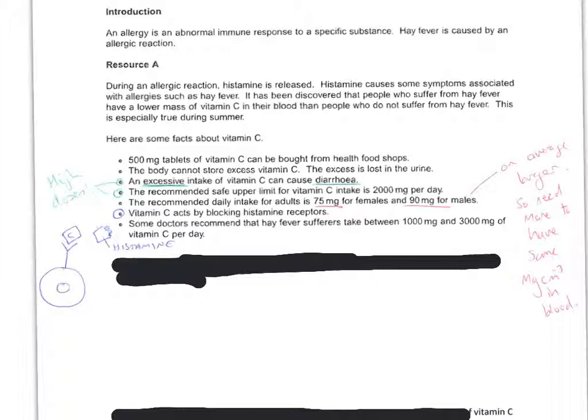One of the questions is why you would not have doses of 3,000 milligrams of vitamin C. That comes from these two points: it could cause diarrhoea, or it might not be safe.